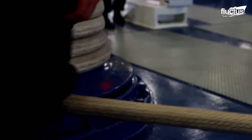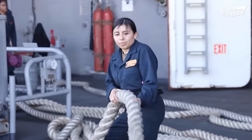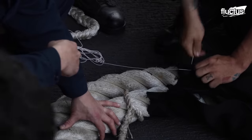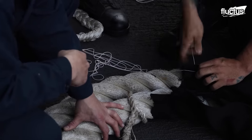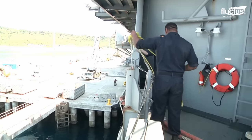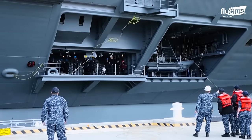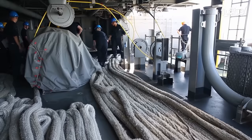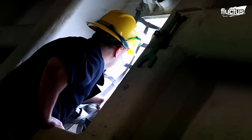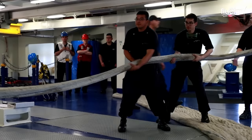Rope heaving is a technique commonly used in maritime operations to transfer objects between ships or to shore. It involves using a long, light rope with a weighted end and a throwing stick or pole to effectively aim and throw the rope, ensuring it lands accurately and securely on the target. The rope is then retrieved by tying it to a secure anchor point, grasping the marker buoy and slowly reeling it in.